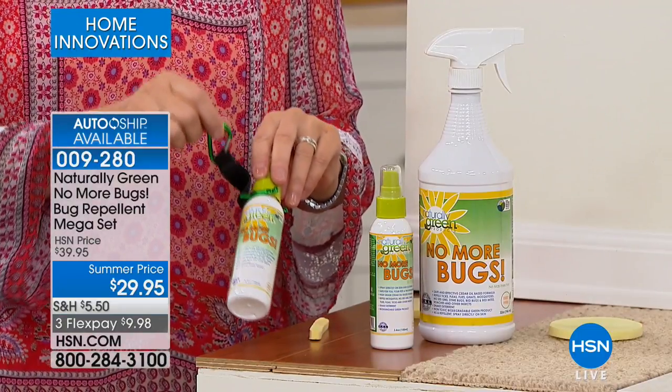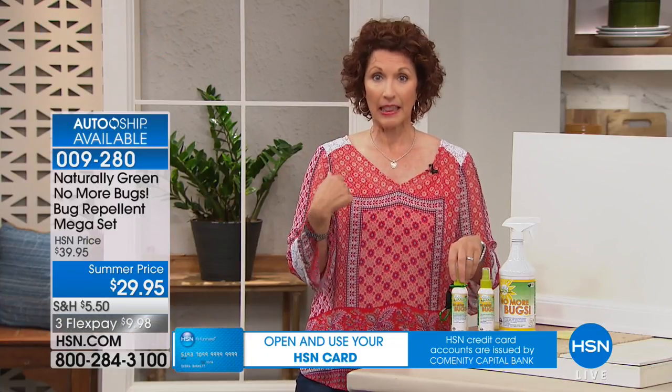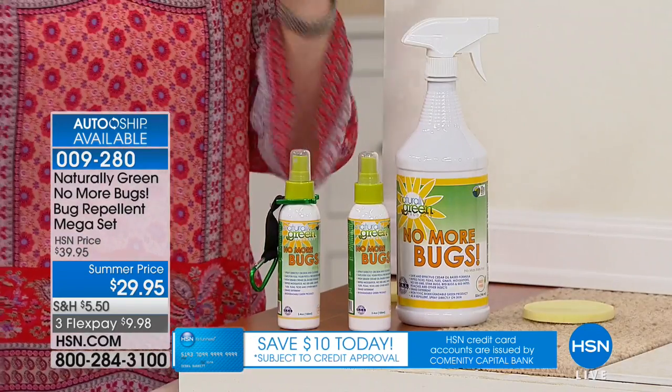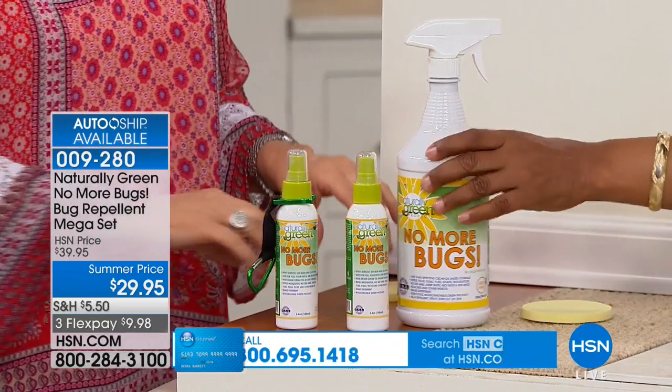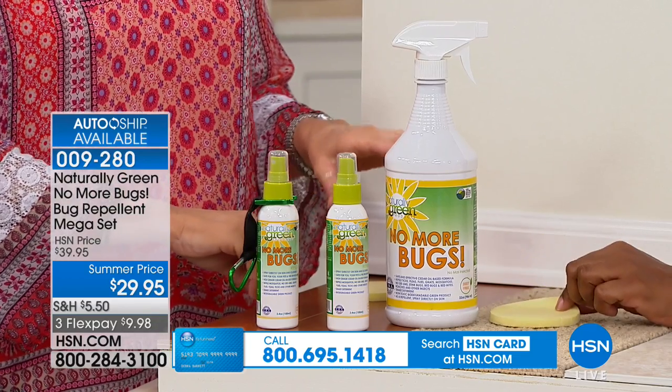If you have a spouse, make sure that your spouse has it. Your kids have it. This is fantastic. Also, the liquid is in the 32-ounce size. You also get the sponge, and we're going to talk to you about how you're going to use these.